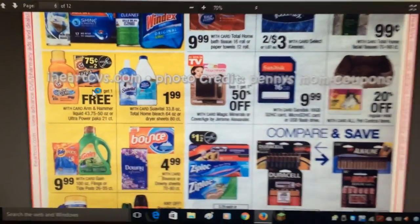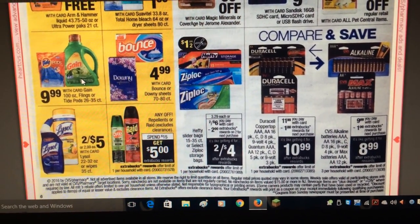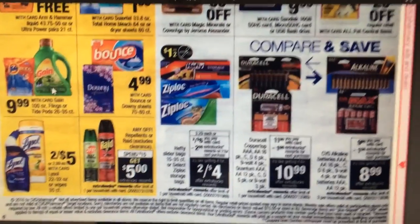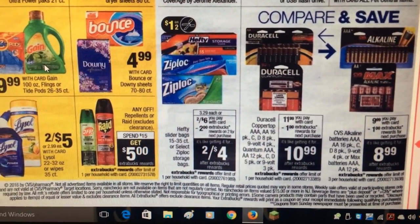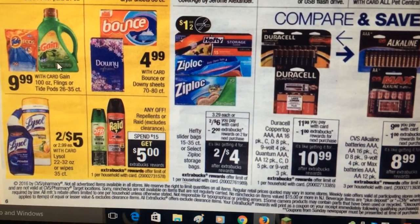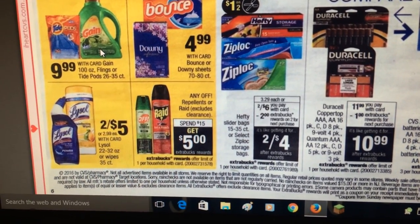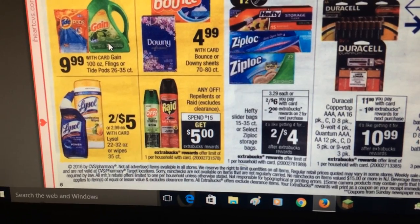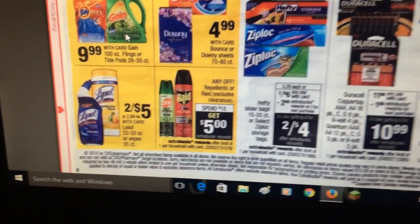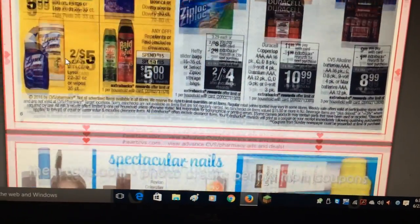Hefty slider bags or Ziploc bags are two for six with a two dollar ExtraCare buck back. There were dollar off two coupons on Coupons.com and a dollar fifty off two on the Ziploc website. Off repellents are spend fifteen, get five dollars back — there's a 75-cent off coupon on Coupons.com. Given all the bug-related concerns lately, that might work out to a good deal.